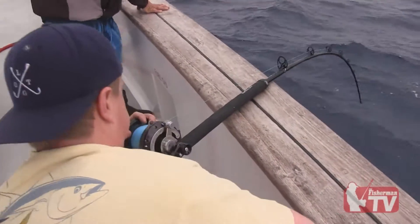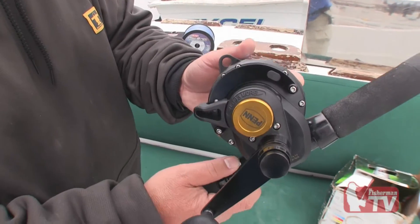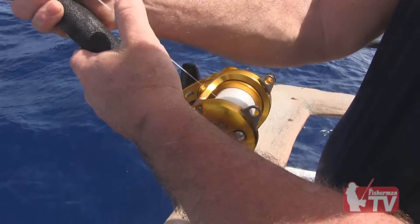I recommend you bring six outfits: a pair of 50s spooled with 130-pound spectra, and a pair of 30s spooled with 100-pound spectra. This should take care of your tuna needs. For wahoo, yellowtail, and other smaller fish, two 30s spooled with 50-pound spectra is recommended.